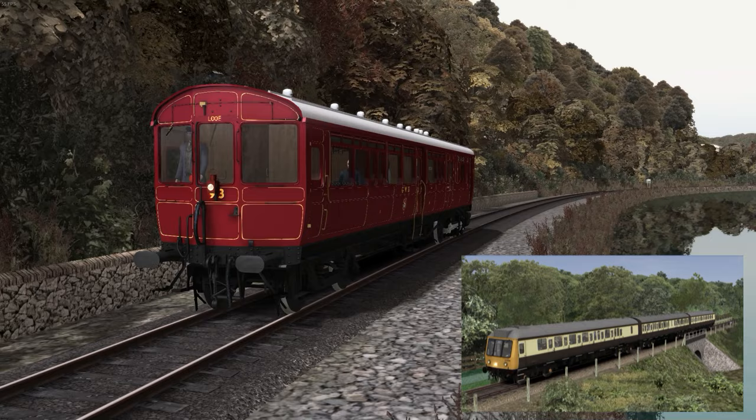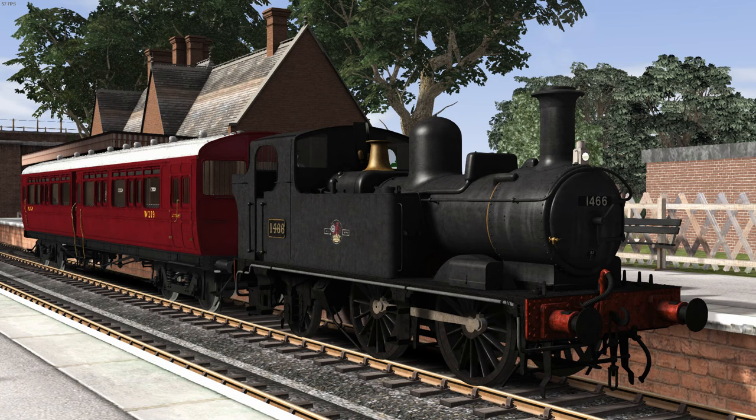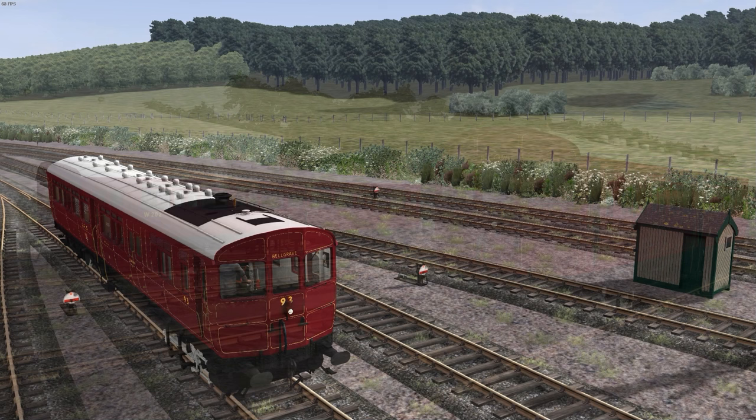Victory Works included an auto-coach, specifically the Diagram A31 variant, with their GWR 1400 class add-on released in October 2014. Although rail motor number 93 sometimes ran with a restored trailer coach in real life, the TS Classic version is not compatible with the aforementioned auto-coach. Sure, you can still couple the two vehicles together, but the controls don't work properly if you do.